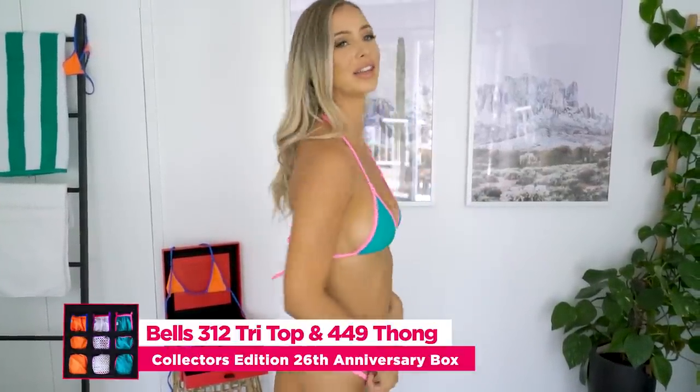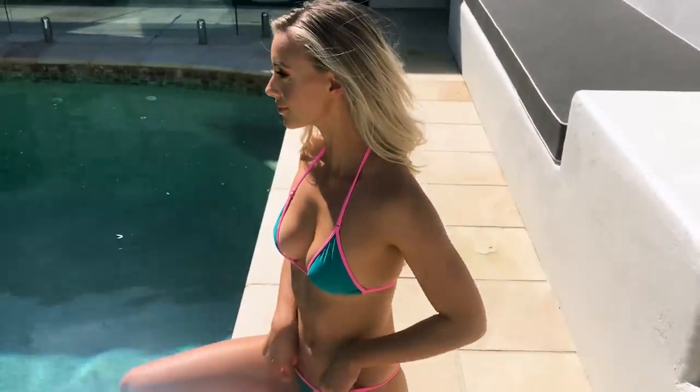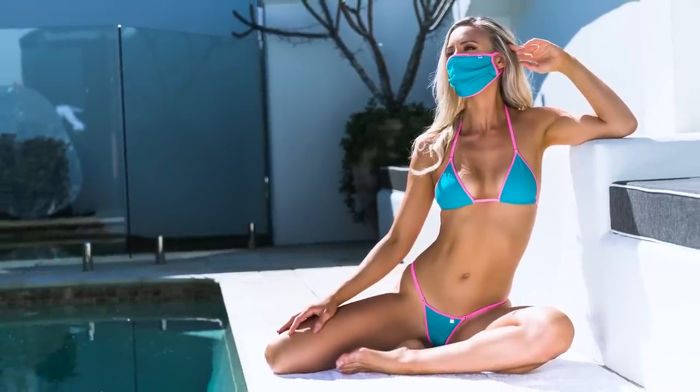Next up, I am wearing the Classic Tri Top Bikini in 312 and the Thong Bottoms in 449. This is the other color from the orange and blue — a really nice aqua and fluoro pink, strong watermelon vibes. This is the matte Lycra fabric, just a little bit more coverage than the bikini I was wearing before, so you can feel a bit more confident when you're out. But it's still super sexy and flattering. Wicked Weasel have included a face mask to match the bikini — who says hygiene can't be fashionable? They also want to let you guys know that they are super grateful for all the love and support this year with all the coronavirus stuff going on, and they really hope you are staying healthy and safe.